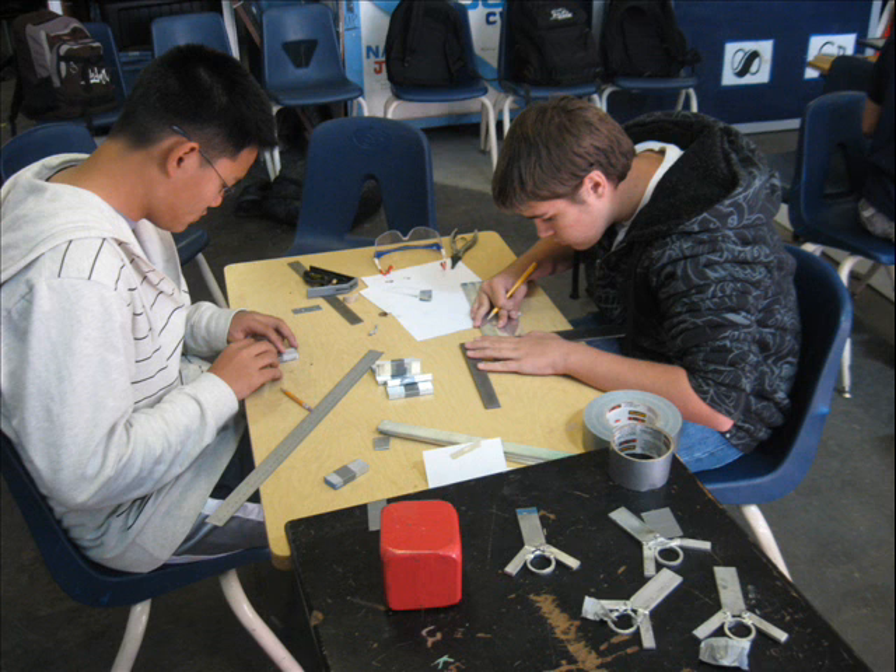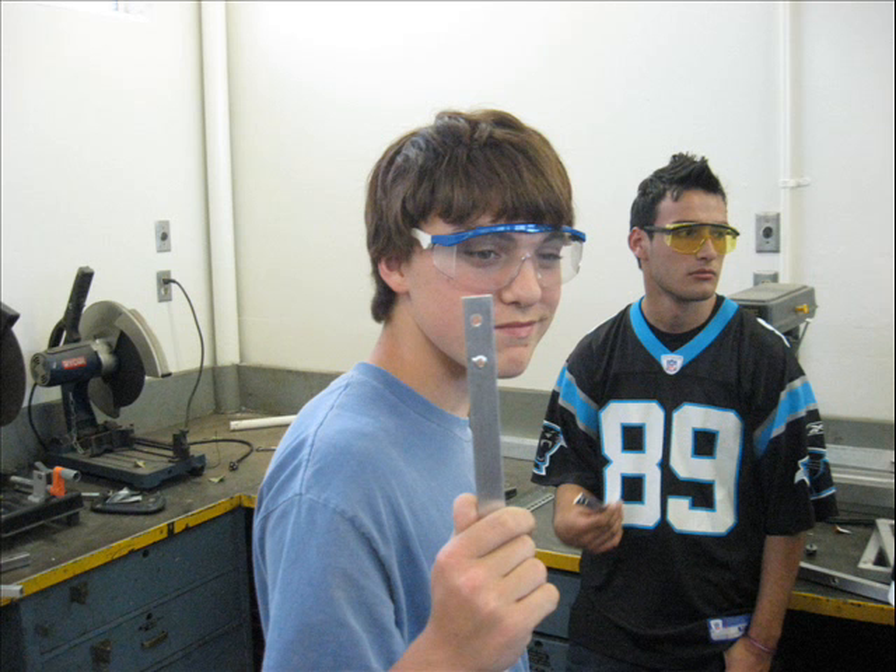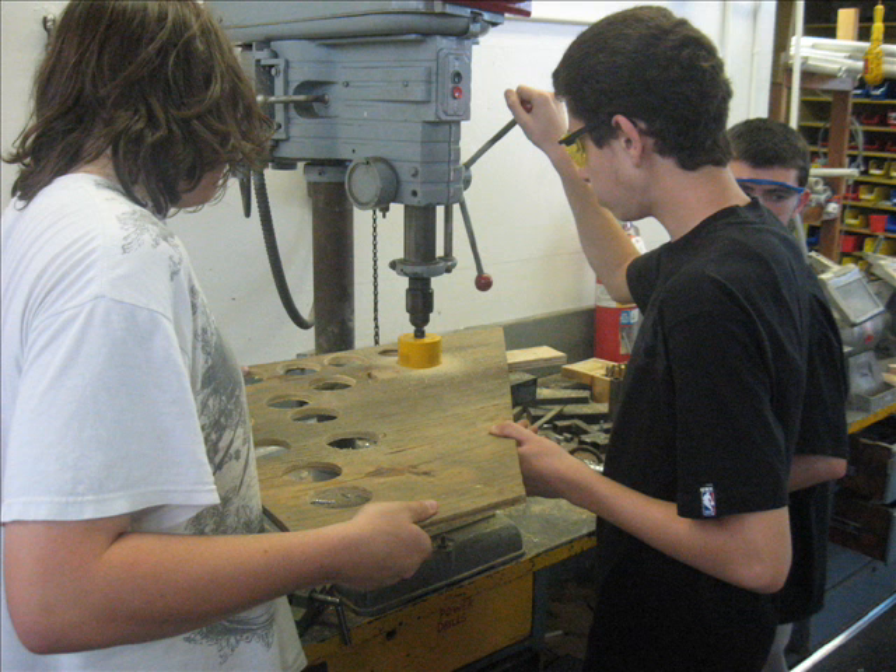It was important to me that the students learned how to use rulers, calipers, scales, and voltmeters, and how to convert units from one to another. Buried in here are some very important core math standards.